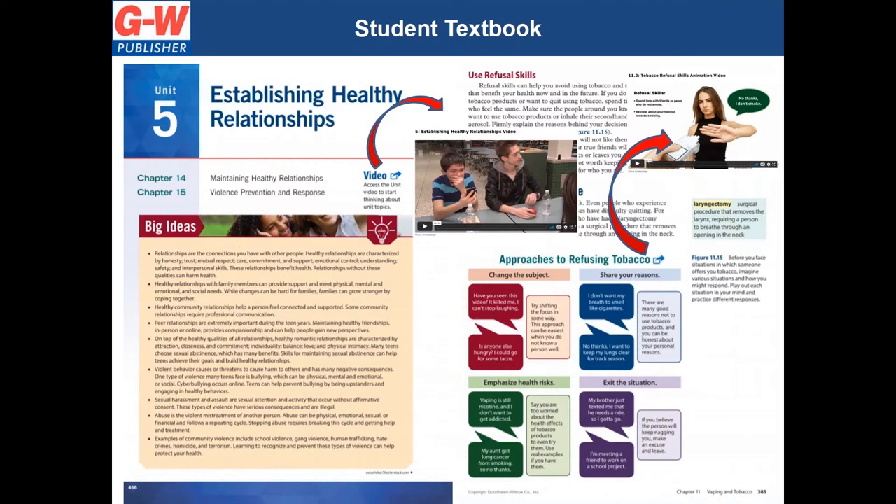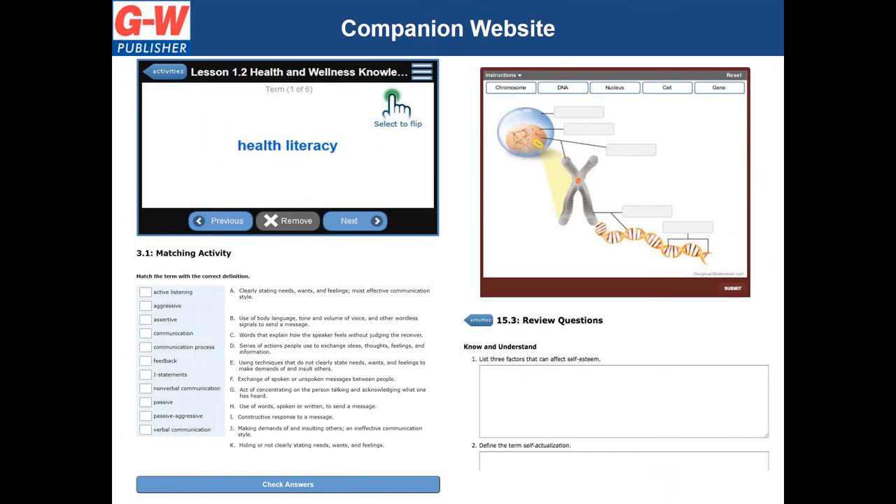Short and engaging videos bring each chapter's concepts to life in ways that are relevant to your students. By clicking on the activity icons in the pages of the digital textbook, students will easily access these videos. Our activity icons will also lead students to other tools to reinforce learning on our companion website, such as e-flash cards available in English and Spanish, interactive vocabulary activities, lesson and chapter review questions, and more.